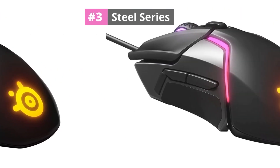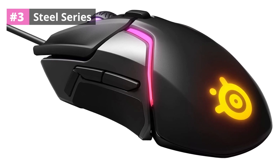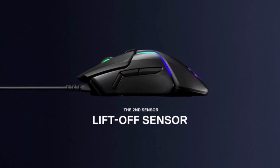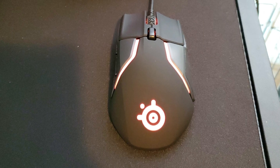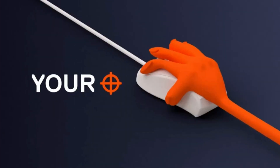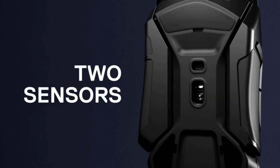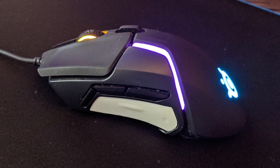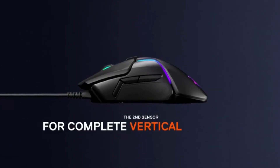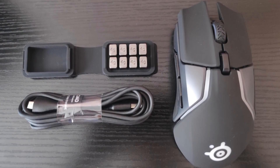At number 3: SteelSeries. The SteelSeries Rival 600 Gaming Mouse is considered a medium-budget product in the list of best gaming mice under 10,000. There are two sensors available in this mouse that provide an advanced level of precision for a better gaming experience. This dual-sensor system is a combination of one-to-one tracking and state-of-the-art distance detection — the first mouse to give complete control while gaming. This gaming mouse also has individually movable weights that give a wider range of weight customization than any other gaming mouse. The split-trigger switch design provides excellent clicks during gaming.